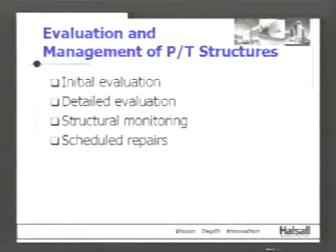Typically, you start with an initial evaluation: you go in, look at the structure, do a thorough evaluation of conditions, do a more detailed analysis and calculations, and see what the reserve capacity of the structure is. The other things owners also need to think about are structural monitoring and repair costs — like any other piece of equipment — just to make sure the structure is functioning properly.